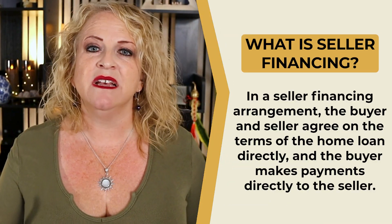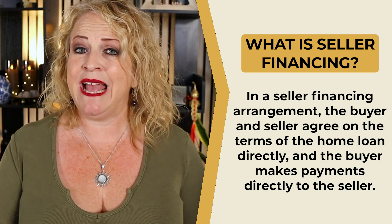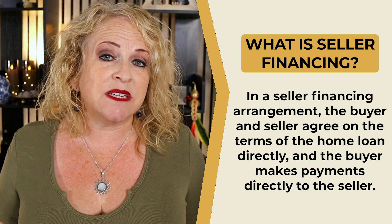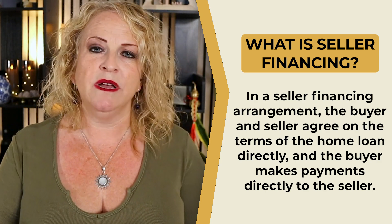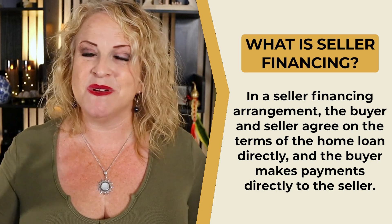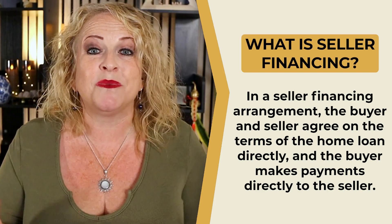So what does seller financing mean? When a seller owns a property outright with no mortgage and they sell it to you, they can effectively be the bank. This deal was found through a real estate broker — the same way we find most of our properties, through relationships we build with brokers in different markets. The seller was 89 years old, owned multiple businesses, a super sharp guy, but he was looking at the reality of his age and wanted to prepare his businesses and his trust to be passed down to his family.